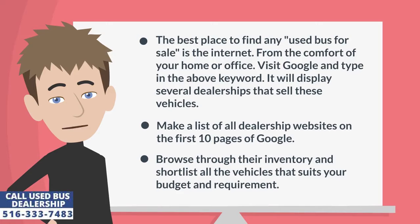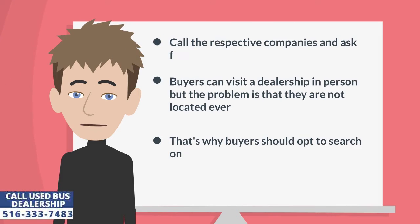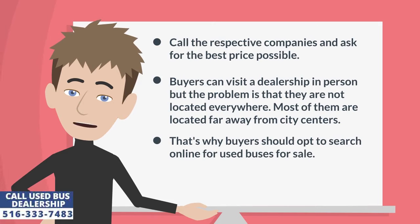Make a list of all dealership websites on the first 10 pages of Google. Browse through their inventory and shortlist all the vehicles that suit your budget and requirement. Call the respective companies and ask for the best price possible.